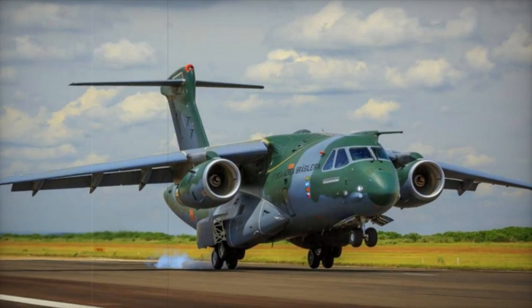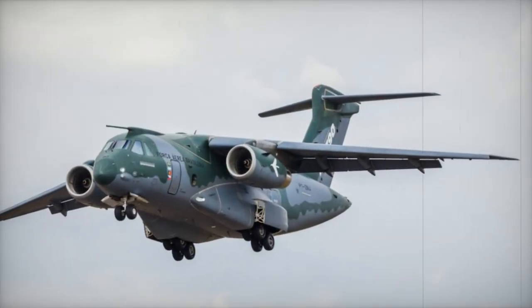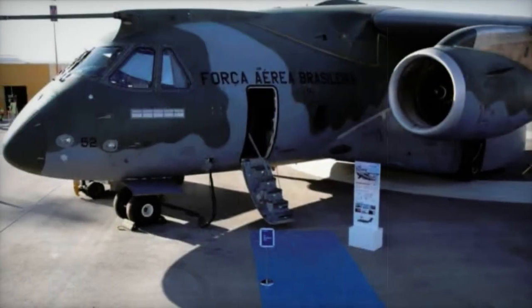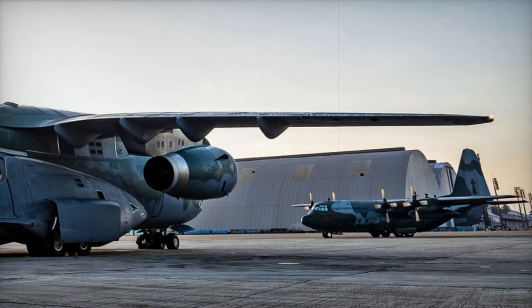During the prestigious World Defense Show, WDS 2024 in Saudi Arabia, a landmark event for the global defense and security industry, the Brazilian giant Embraer captured attention by presenting its advanced military transport aircraft, the C-390 Millennium. Designed to set new standards in performance, reliability, and operational cost, the C-390 Millennium represents a significant achievement in aeronautical technology.